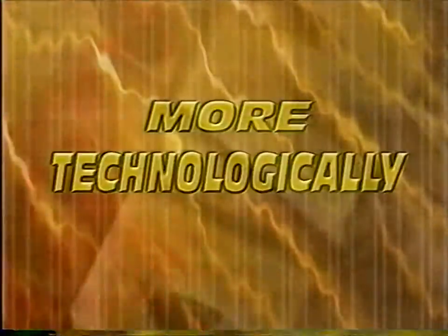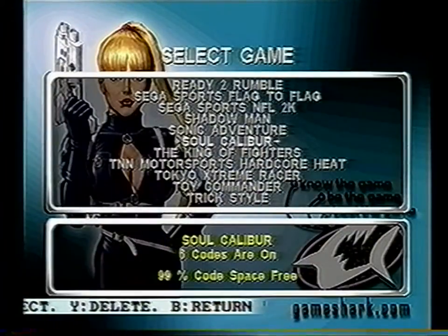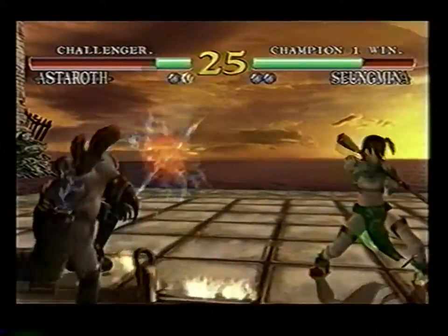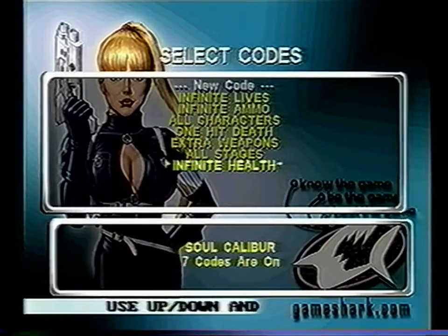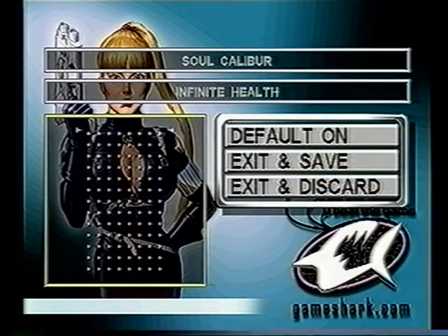Interact Accessories welcomes you to the mind-blowing world of video game enhancement with our new GameShark CDX for Dreamcast. GameShark CDX, which is more technologically advanced than any other game enhancer on the market today, promises to take your gameplay to higher levels. We'll be taking a look at the features of your new GameShark and how you can use it to get the most out of your games.